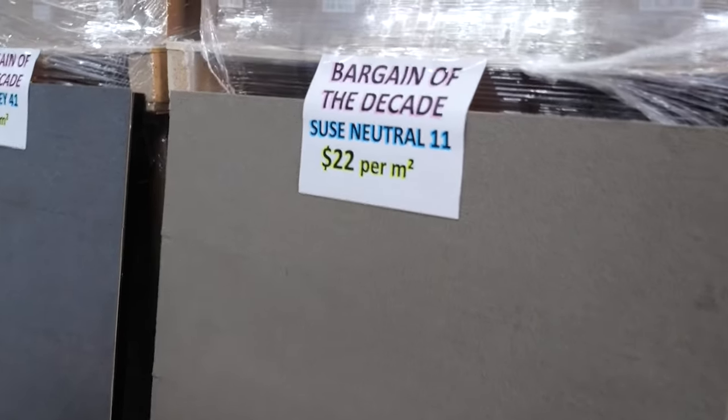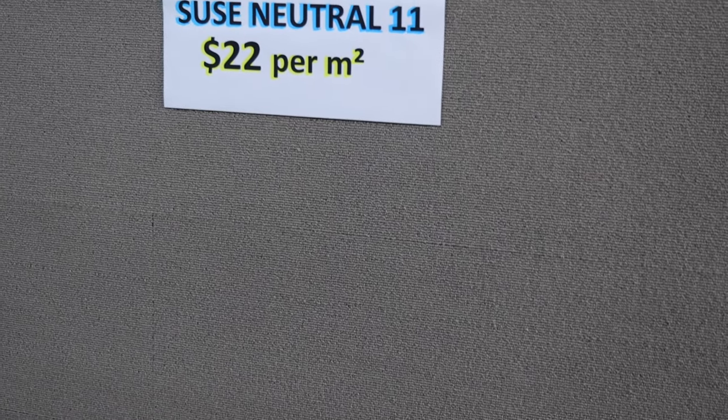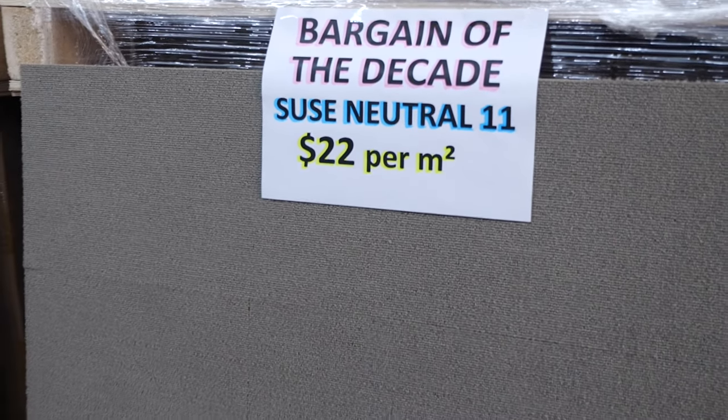And then further on, you have a neutral — bargain of the decade. And yes, only $20 plus GST a square meter, high traffic, pure nylon carpet tile planks. It's unheard of, these prices.